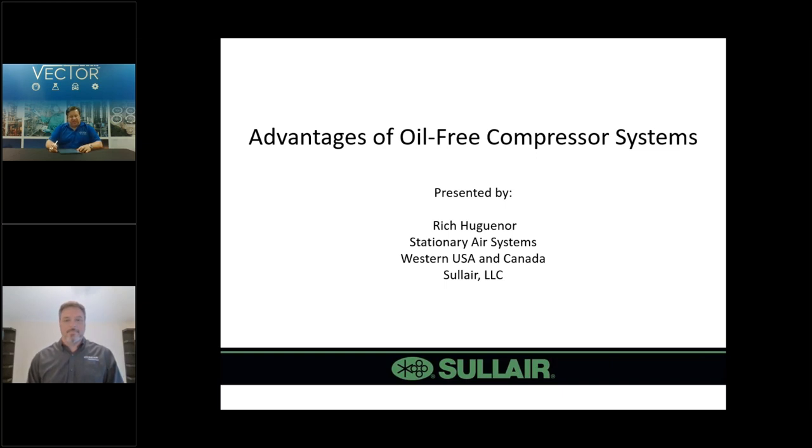Before we get started, please note that you have been muted. The go-to webinar controls are located on the right of your screen and include a question option. Feel free to type a question there and we will answer at the end of the session. Additionally, there are some handouts available for your review. We have a Solaire product guide, which features the product showcase today. We also have a Vector Controls and Automation Group fact flyer and line cards. Feel free to download these now for your review and future reference. Now I will turn it over to our host, Dan.